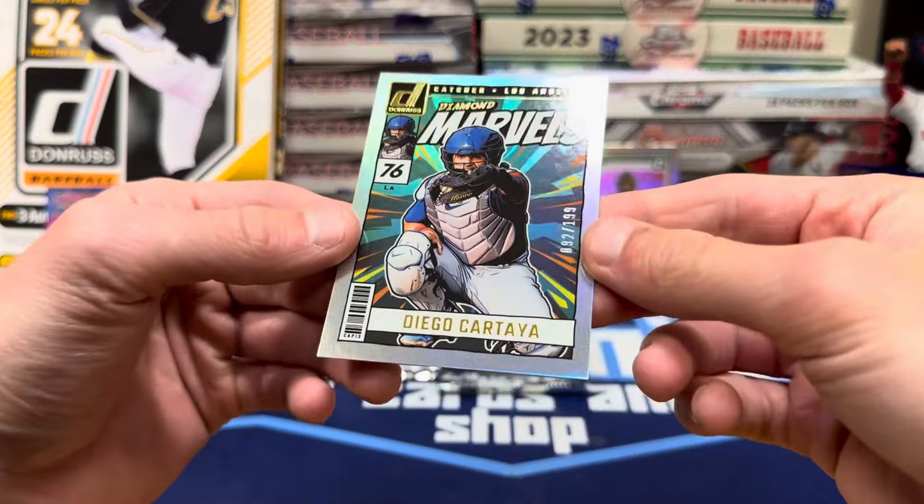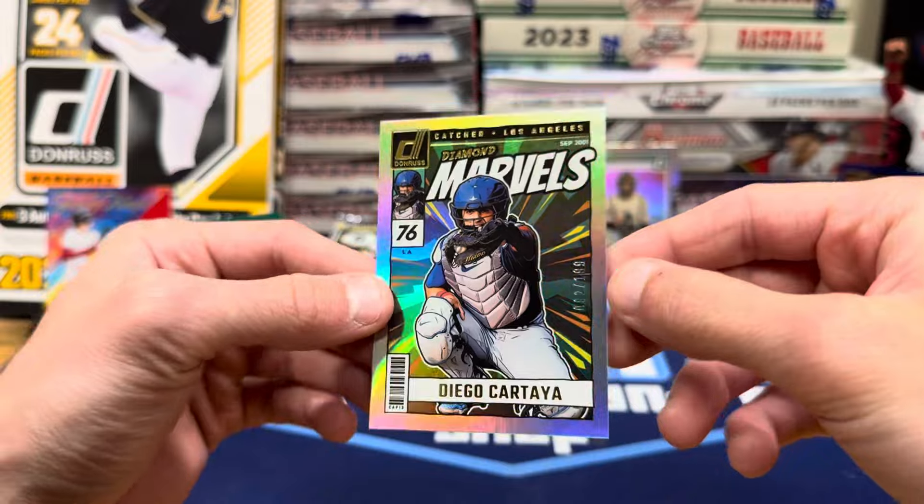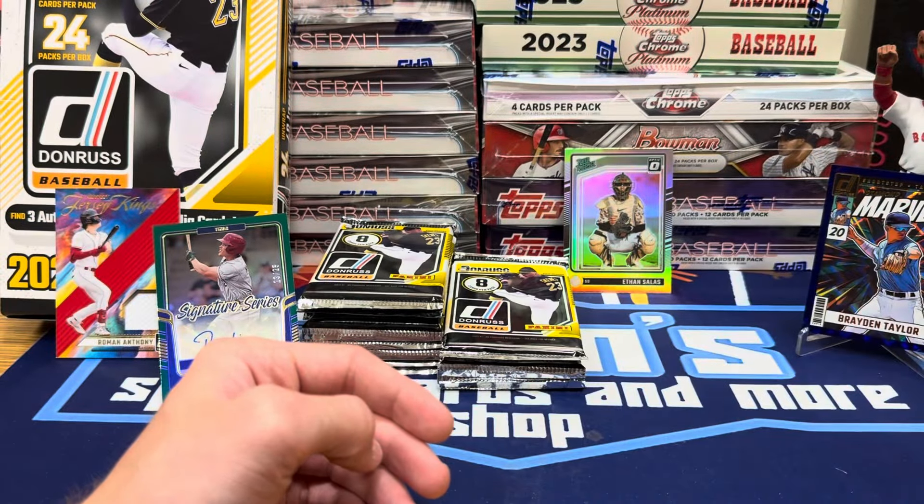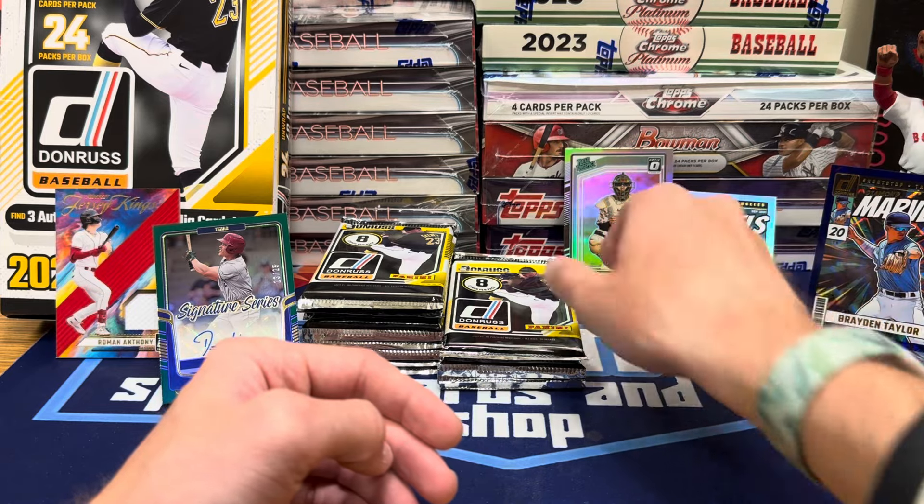And Diego Cartier on the Marvels out of 199. So two Marvel numbered so far. They are going to be a little easier to pull than years past, it looks like.